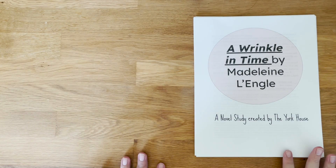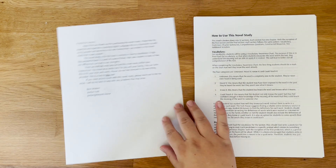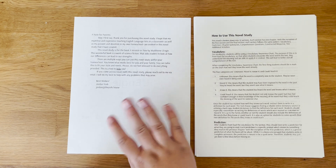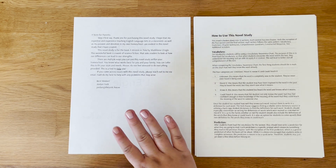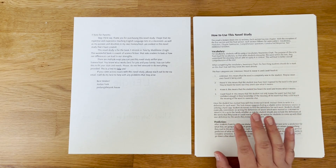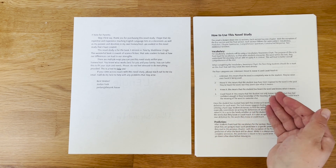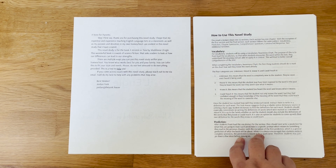All right, let's take a look at this novel study. This is just the cover, and when you flip into it you'll see a letter thanking you for purchasing the novel study and telling you about my background. Over here we then start with the how-to-use guide. I'm going to go over everything in this video, but if you'd like to quickly refer back instead of rewatching, it's all written out here for you.